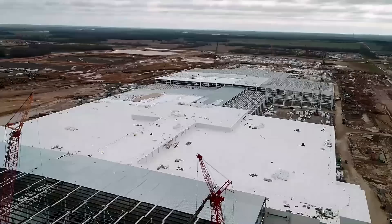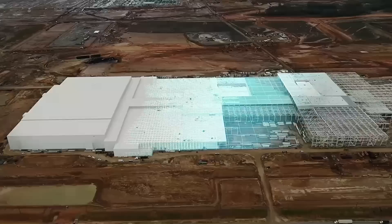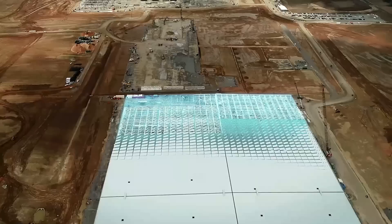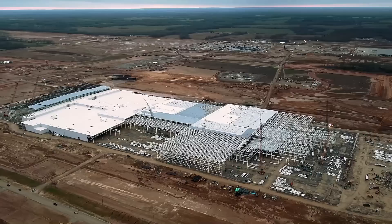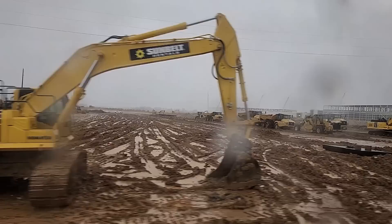Ford invited a small group of journalists to take a tour of the construction site, and the plan was for us to start out with a bus ride around Blue Oval City. Blue Oval City is huge — it's 3,600 acres, which is almost six square miles. The $5.6 billion Blue Oval City Mega Complex will be Ford's largest, most costly facility to date, and it's integral to Ford's future success as the brand transitions to electric vehicles.